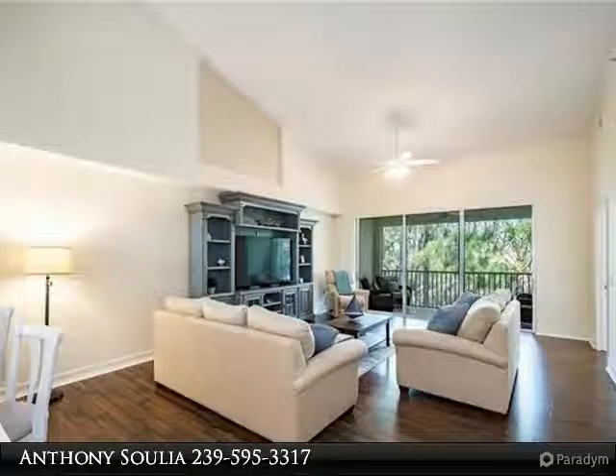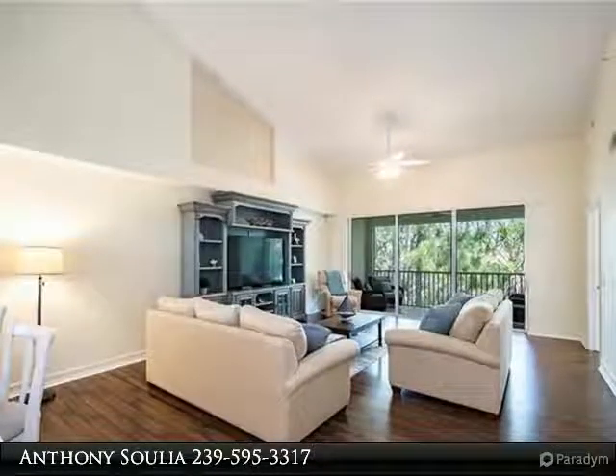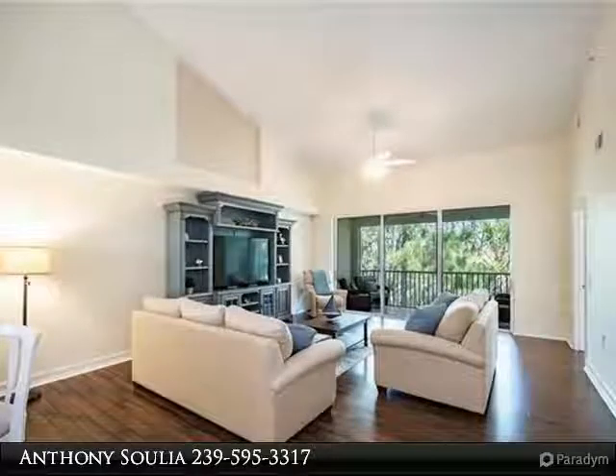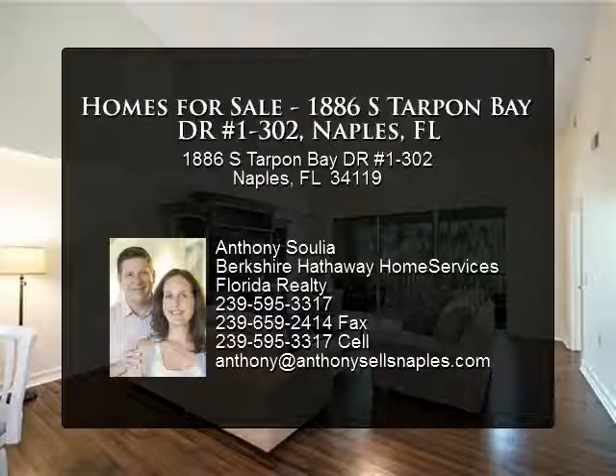Tarpon Bay is a resort-style community. The Castaway Club includes an infinity pool, spa, barbecue grills, state-of-the-art fitness center, fishing pier, tennis, volleyball, business center, card room, billiards, catering kitchen, and social activities.